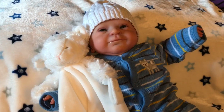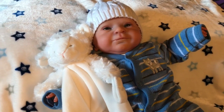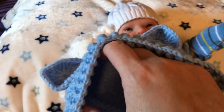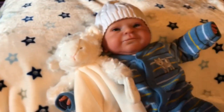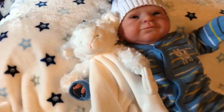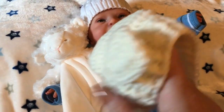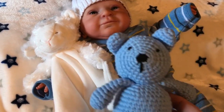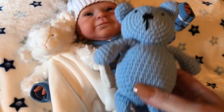I found someone who makes teddy bear ones, so I got some little teddy bear hats. I got blue and white — they each came with a little knitted teddy bear. Very cute.